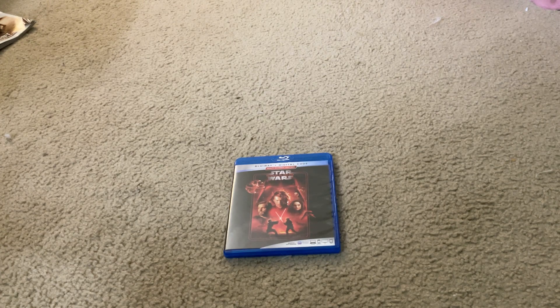Here it is — here's what the front cover looks like. It has Anakin Skywalker, Padme Amidala, Obi-Wan Kenobi, Darth Maul, Darth Vader, and all the other characters, items, and props on it.